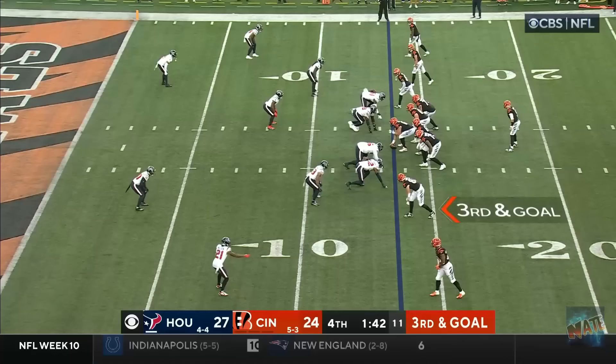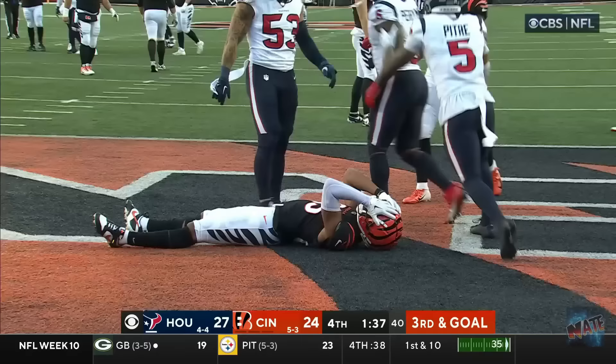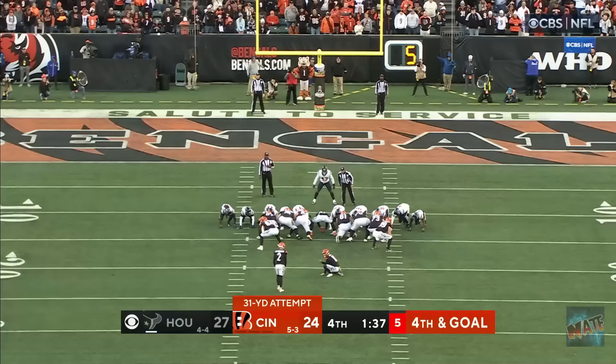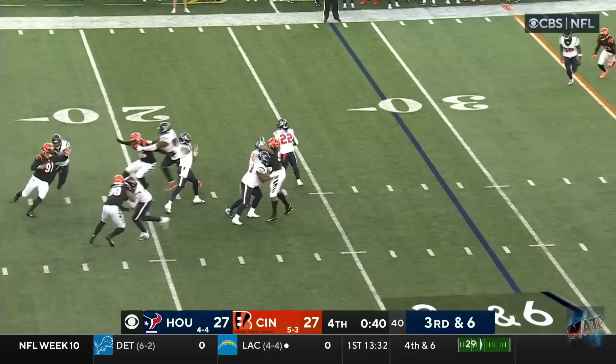Down goes Burrow! Rankin's putting up one of the best performances of his terrific career. And Burrow to the air. To the end zone! Bubbled! Boyd! Incomplete! He could not reel it in! No wind. Perfect! 27 all!